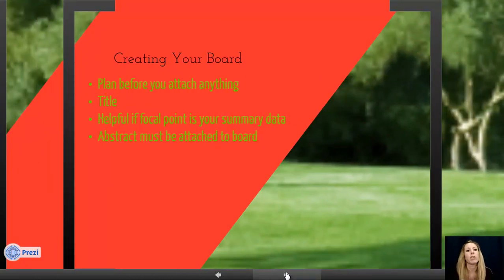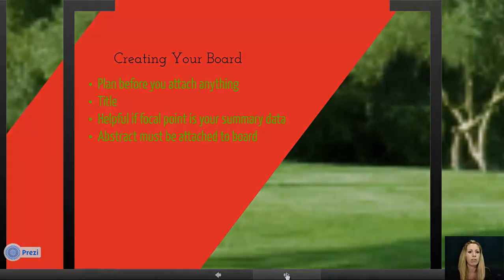Once you're done, you are going to create your board. Many students start gluing things onto the board right away — that doesn't always work out well. You need to plan your layout first, put everything on top of the board, and figure out what works best. Not everything has to be in the same exact order. Your title should be readable from six feet away. The center of your board should feature your summary data in beautiful color graphs as the focal point. Everything, including your abstract, should be attached to the board, and you should have extra copies of your abstract to give to the judges.